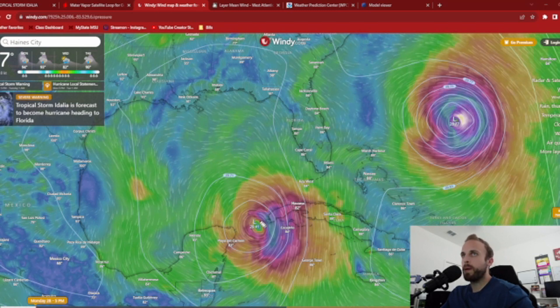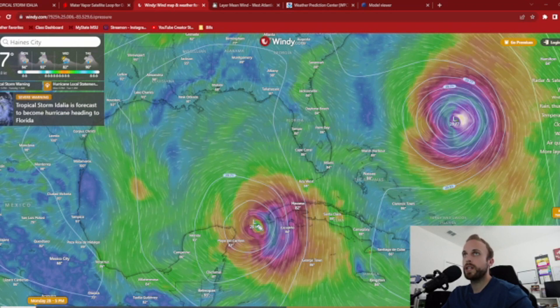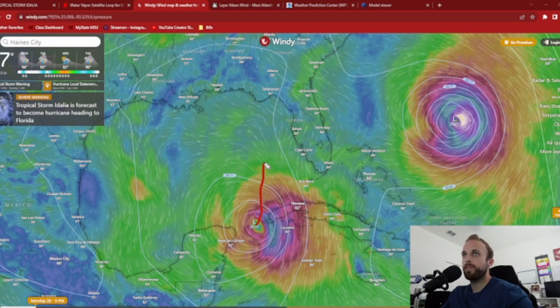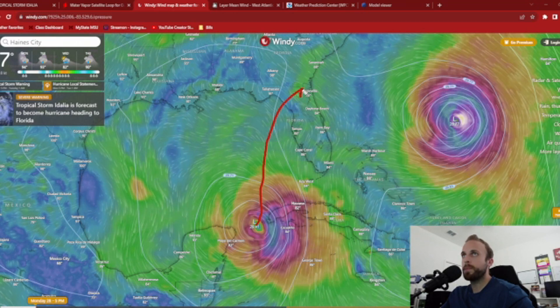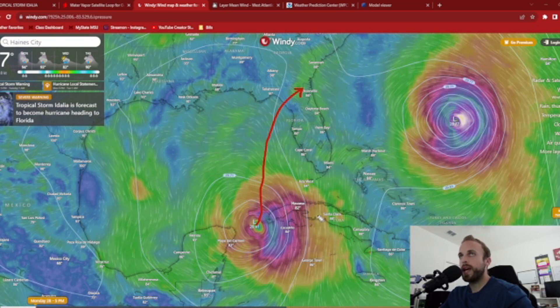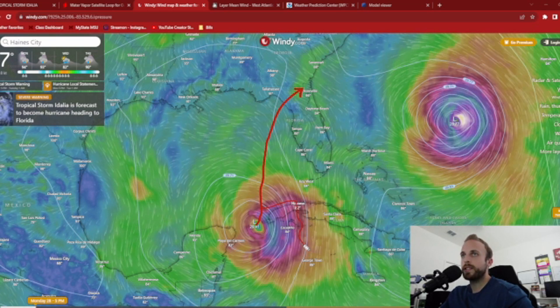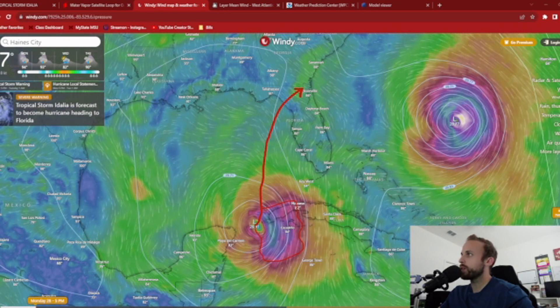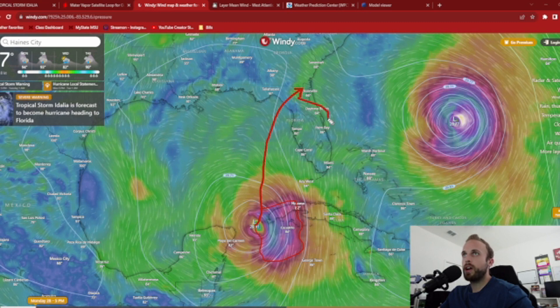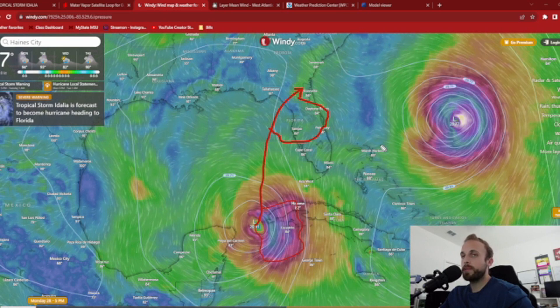As we continue to see the path fluctuate back and forth, whether off to the west or a little further to the east, if you draw a line ahead to mimic what NHC has in terms of a forecast track and you take the level of strong winds and intense energy associated with this storm forward and track it out, that's going to hit a large majority of interior parts of Florida. We are not going to be spared.